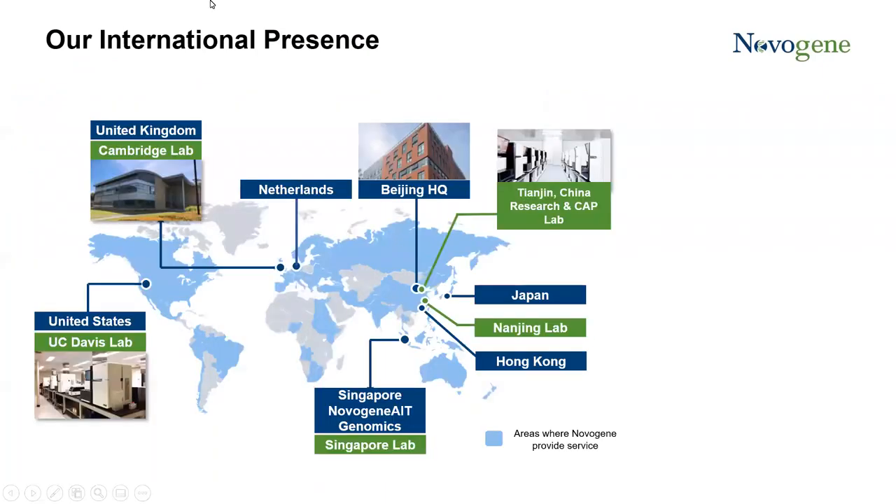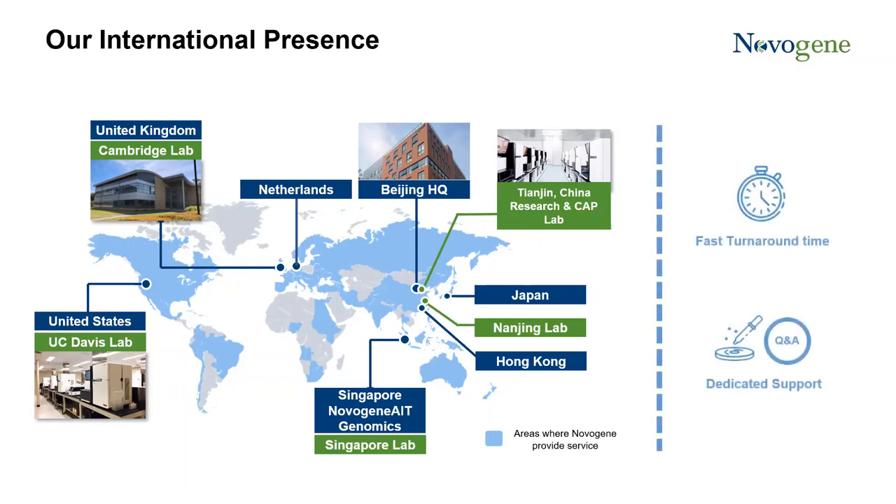A quick introduction about NovoGene: we have an international presence across the continents in the UK, US and Asia. In Asia, not only do we have a good network of distribution partners in some markets, we are also strategically located in AMIA. This positions us to cater our support and solutions to customers in this region, offering faster turnaround time and dedicated support whenever you need.